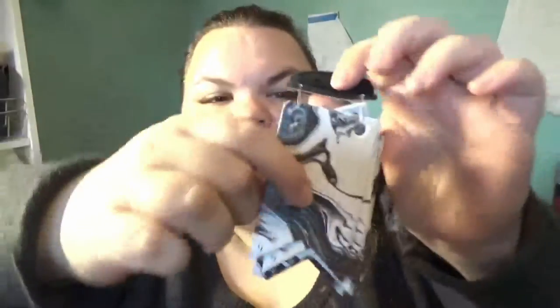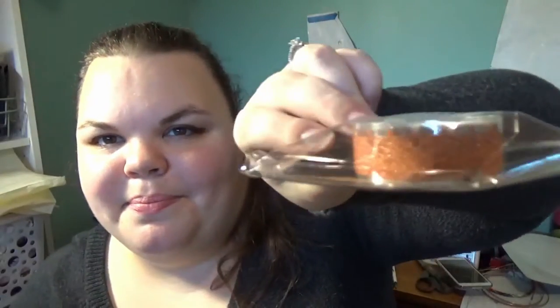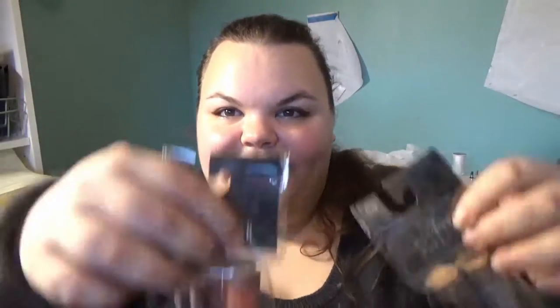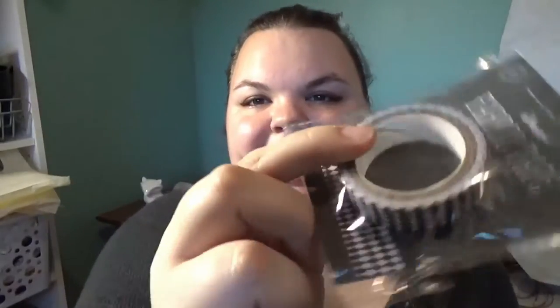I also saw these marble tags and I had no idea what I was going to do with them, but the patterning on them is super random and super cool — so I had to get them, and again only a dollar. I got this rhinestone tape, similar to washi tape but with rhinestones on it, and some glitter pumpkin washi tape. I got this marble washi tape as well, and a couple vials of glitter in orange, black, and silver. I also found fabric tape in a harlequin pattern — really cute.